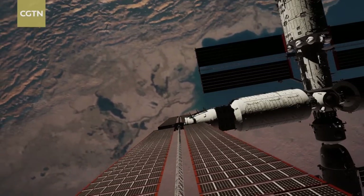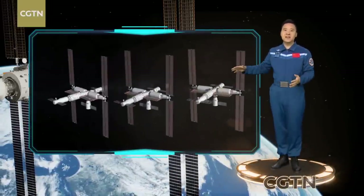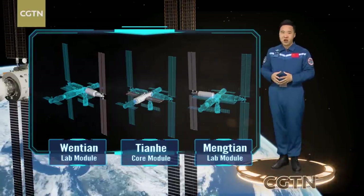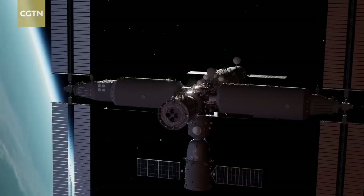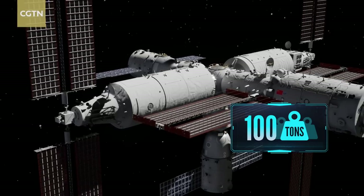Taikonauts can even see 16 sunrises a day from the station. This brand new China National Space Laboratory mainly consists of the Tianhe Core Module, Wentian and Mengtian lab modules, which together form the iconic T-shaped structure. Together with the Shenzhou manned spacecraft and Tianzhou cargo ship, the whole space station weighs almost 100 tons.